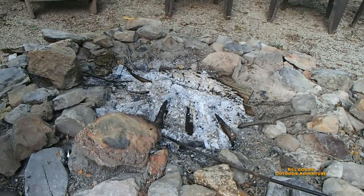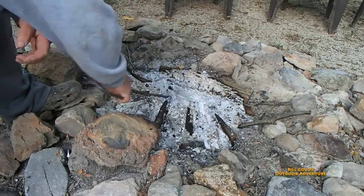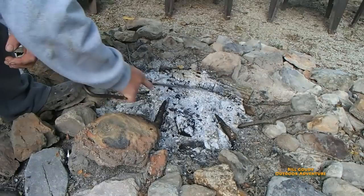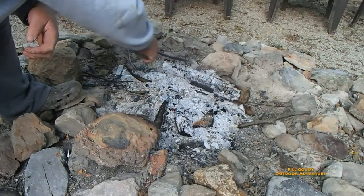Look at this - it's perfect. I've got a nice bed of coals here. It's a little breezy and a little cool.